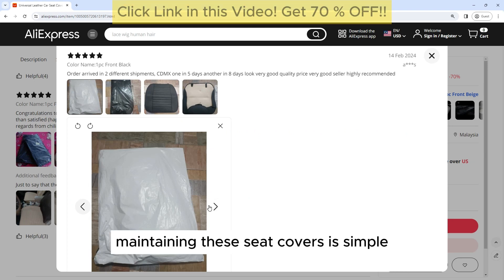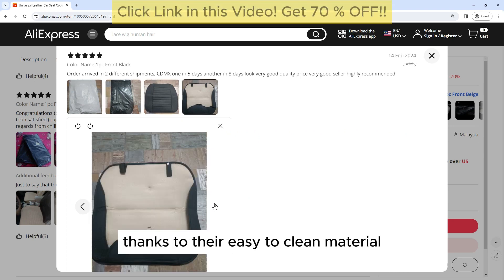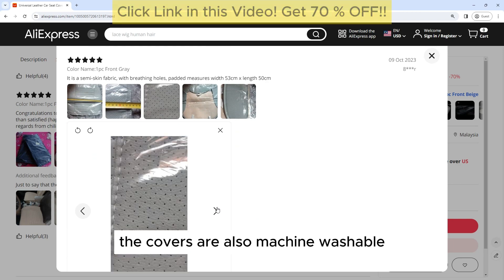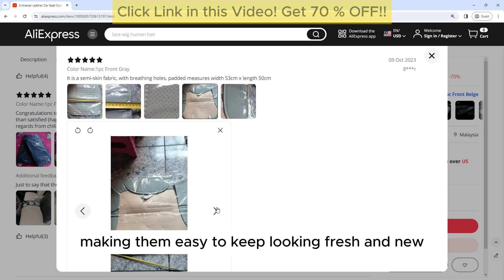Easy to Clean: Maintaining these seat covers is simple, thanks to their easy-to-clean material. Simply wipe them down with a damp cloth or use a leather cleaner to remove any dirt or stains. The covers are also machine washable, making them easy to keep looking fresh and new.